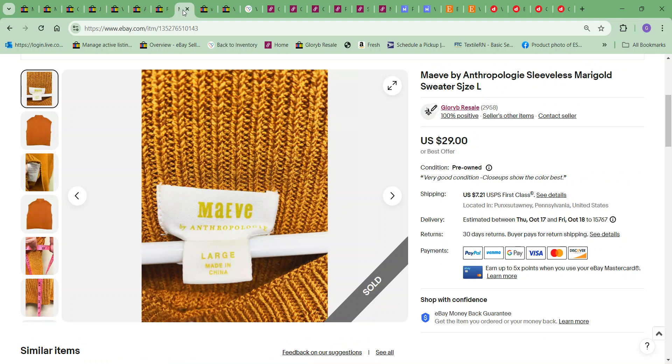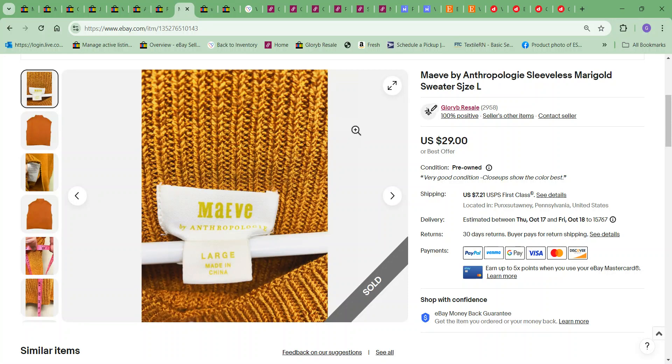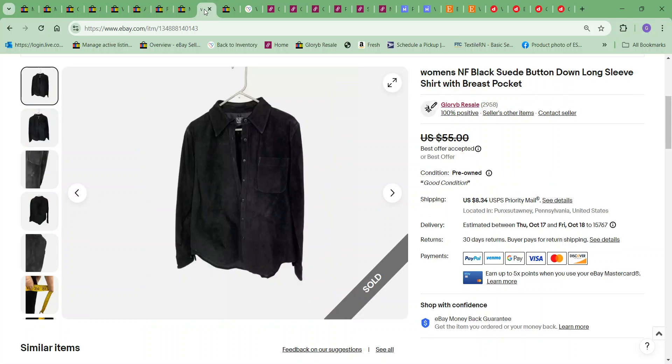Next item was this Mave sleeveless sweater, and this one sold for $18. The cost to me on it was $4.49. Next item to sell was this NF black suede button-down long sleeve shirt.